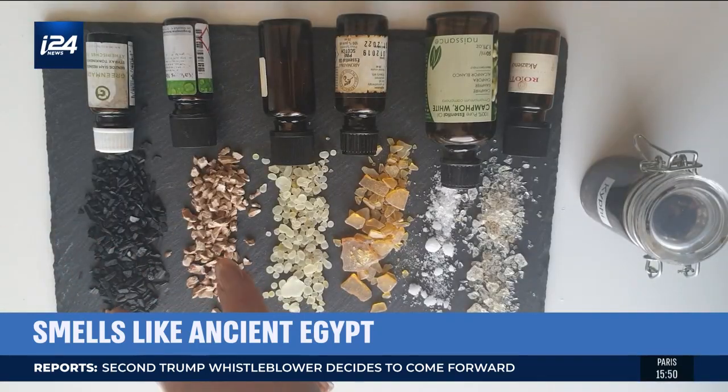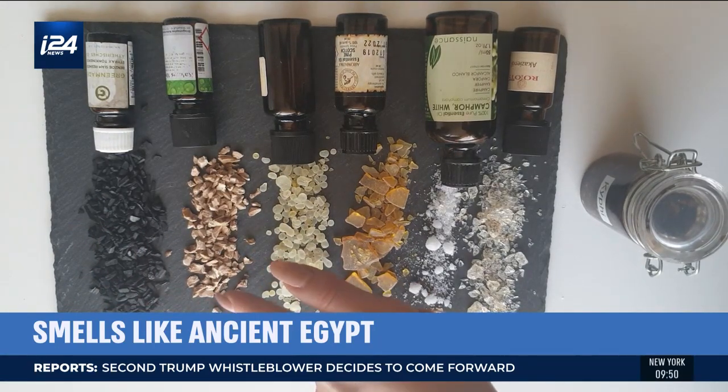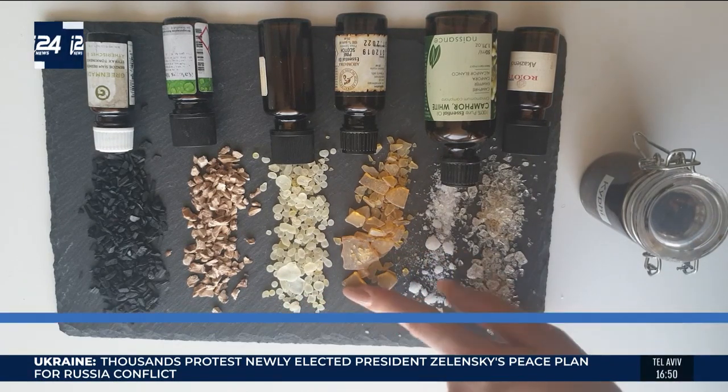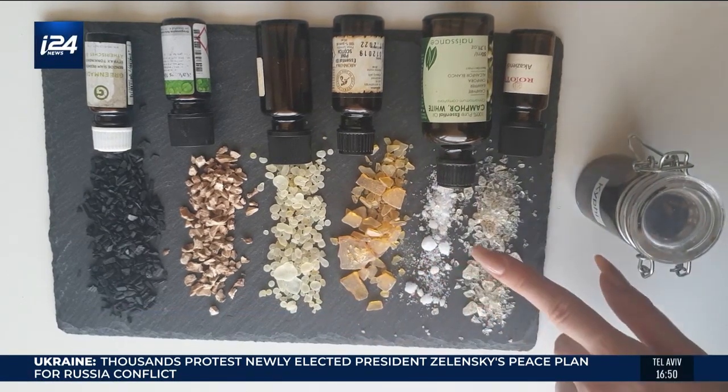The very first ingredient that you use would be styrax, then sweet flag, then mastic, then pine resin, camphor, and gum arabicum.